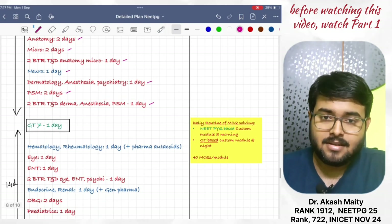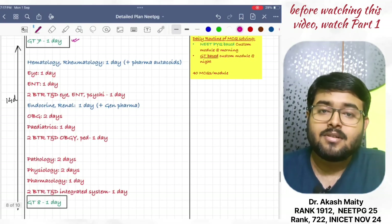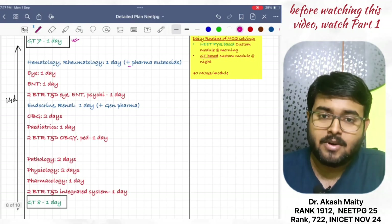And give GT7 in one day, review on the same day. Then, hematology and rheumatology in one day, plus two pharma autocoids.